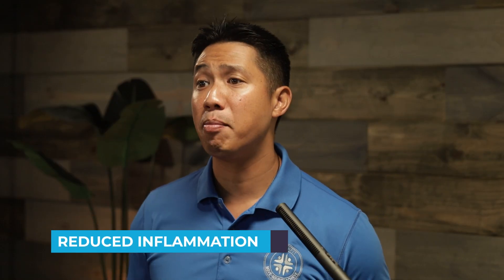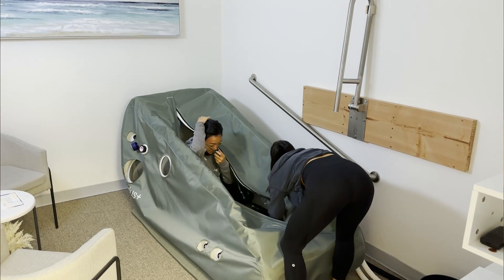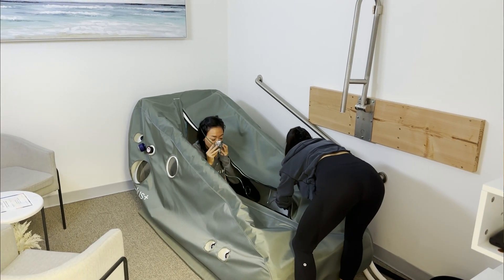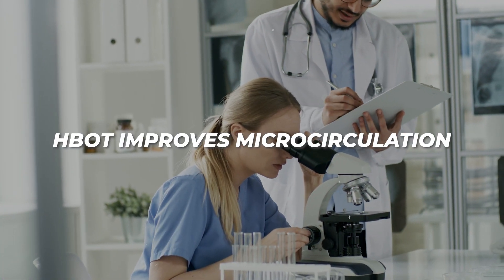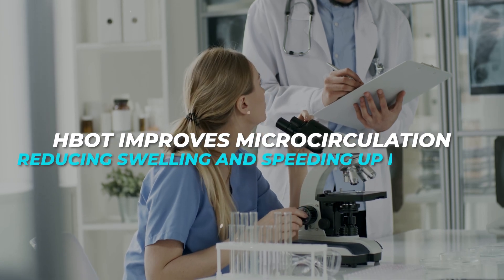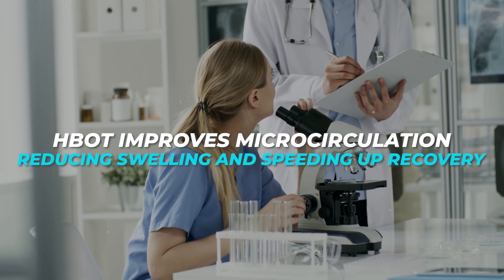Number two: reduced inflammation. Intense physical activity can cause inflammation, and inflammation does not always have to be related to an injury. HBOT helps reduce inflammation by promoting the body's natural healing processes. Research published in the American Journal of Physiology indicates that HBOT improves microcirculation, reducing swelling and speeding up recovery.